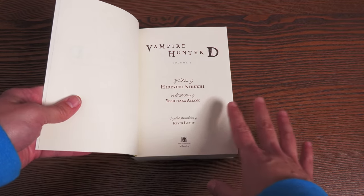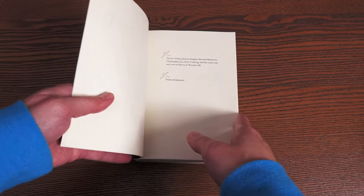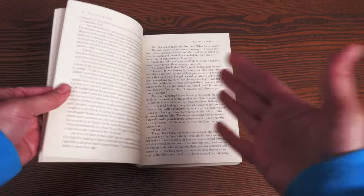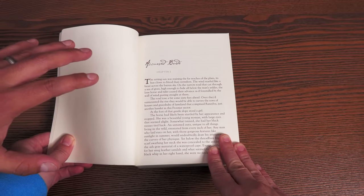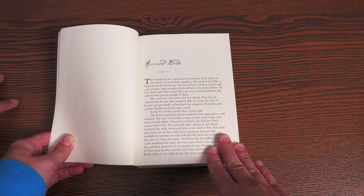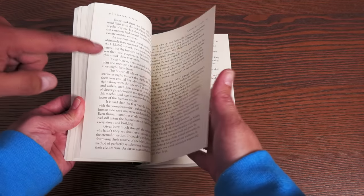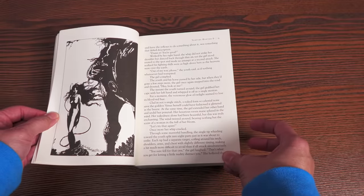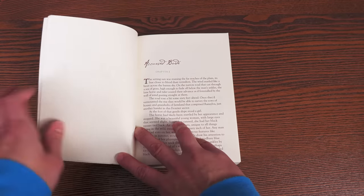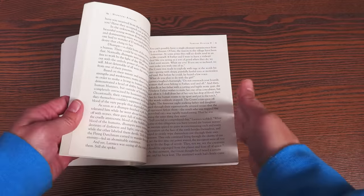A hardcover would definitely be awesome, but maybe they're seeing if these sell first since there are a lot of books to collect. This omnibus is translated by Kevin Leahy and he must do a fantastic job. Not only is the author Kikuchi amazing with word choice and syntax, but the translator has to be excellent at it as well. And yes — this is not a comic book. It's a prose novel with illustrations by Yoshitaka Amano inside.